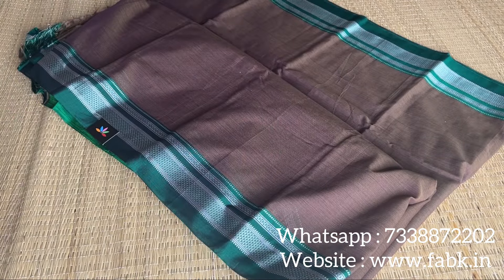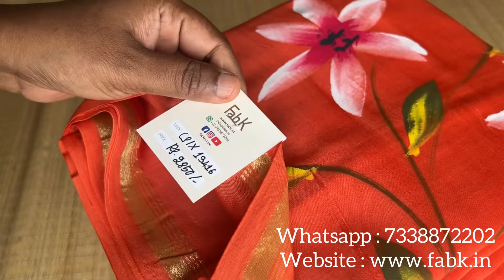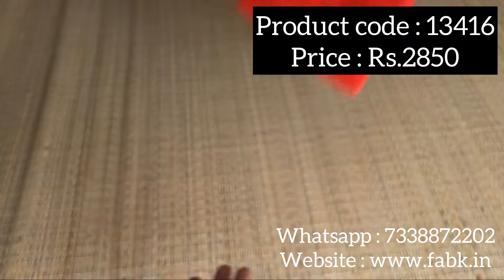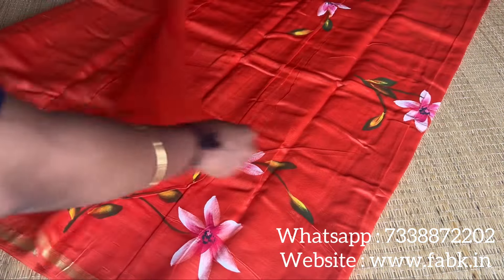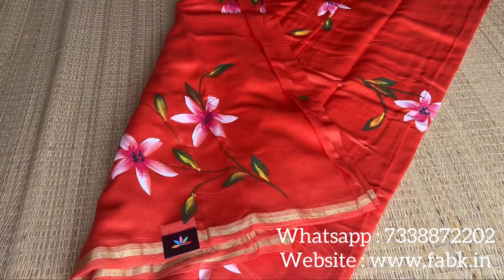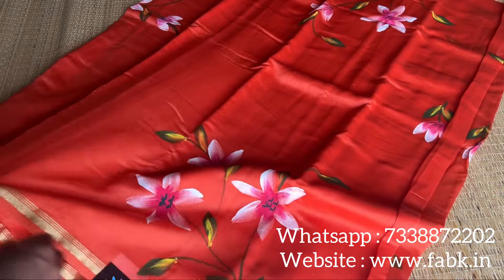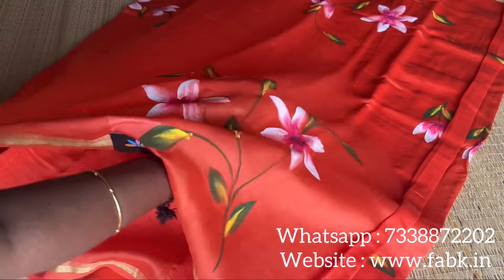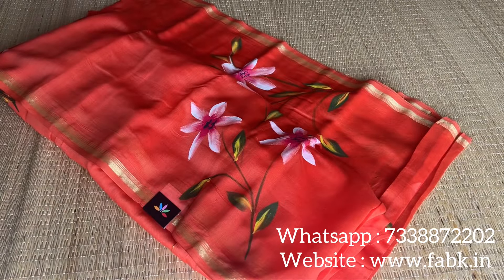We have just one more saree to show you, which is a hand brush printed chanderi cotton silk saree. Product code is 13416. We have many more colors in this type, so if you want to see all the colors please search with the keyword 'hand brush print' and you can find the colors we have in stock. You can also search using the given product code if you like this particular saree. That's it — thank you so much for watching this video.